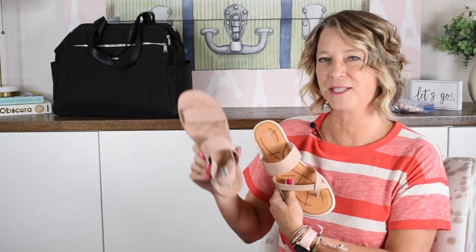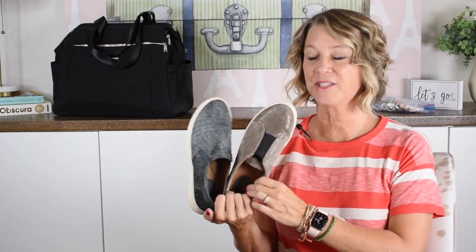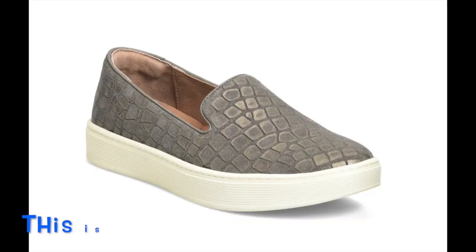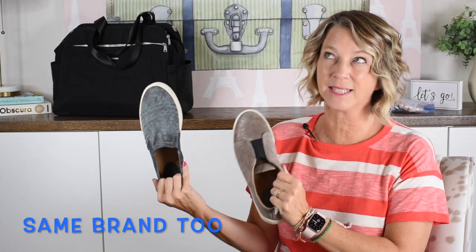These shoes are supportive and have a little bit of a wedge, but I just wanted to show you that option. Let me know in the comments if you're more of a sandal person or if you can deal with the toe-thong look in your travel shoes. I've had these shoes for years so I do not have links for them — my travel shoes are just for your inspiration, to send you to similar products that are just as high quality.